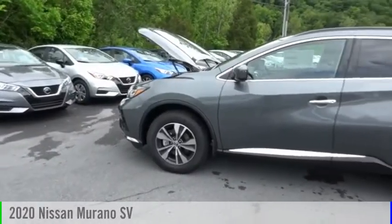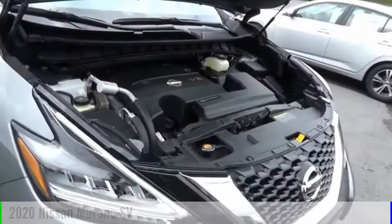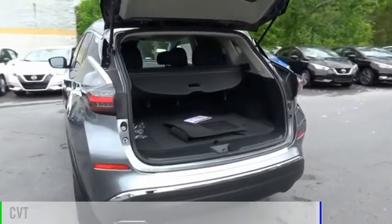Looking for the right vehicle? Check out the 2020 Murano. This vehicle is powered by an all-wheel drive, six-cylinder, 3.5-liter engine, and comes with a continuously variable transmission.